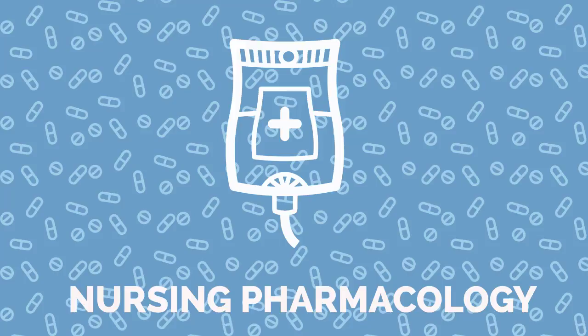Additional side effects include constipation, confusion, sedation, hallucinations, and urinary retention.